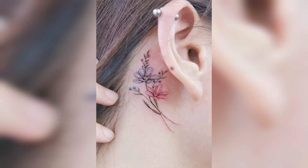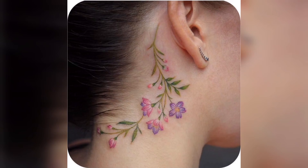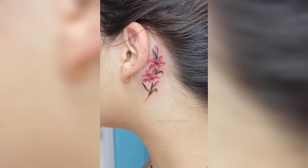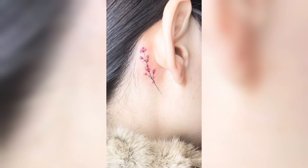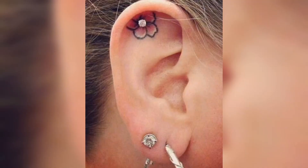You can see flowers and pretty colorful flower roses nearby the usual ear, outside of ear, and inner side of ear. It is looking very beautiful.